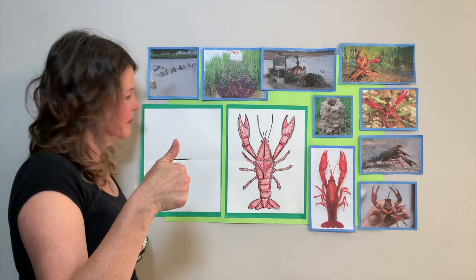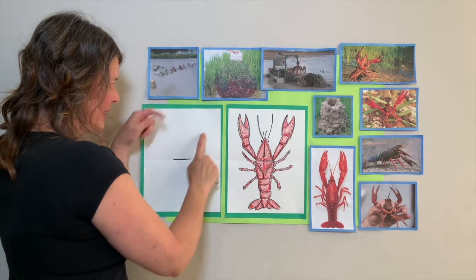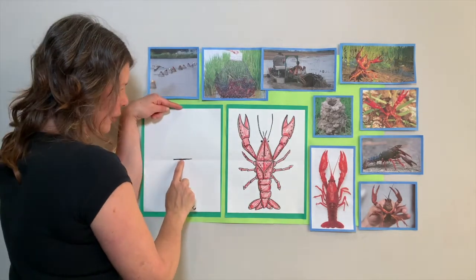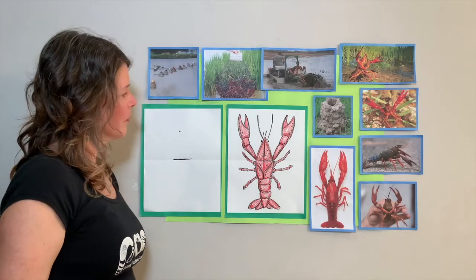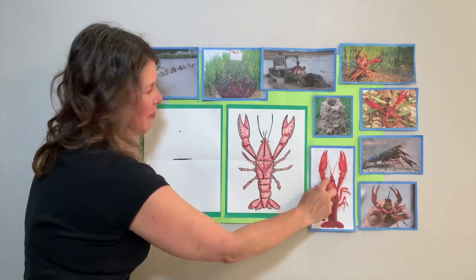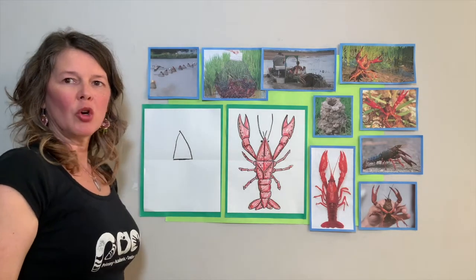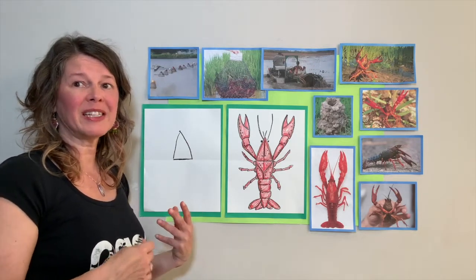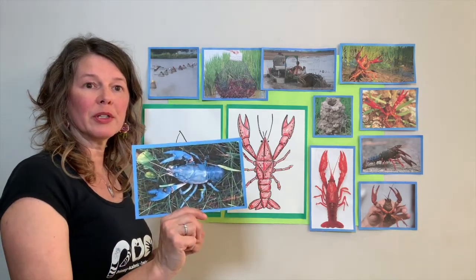Now we're going to find the middle between our horizontal line and the top of our paper and put a little dot there. Then we're going to make a triangular shape to form the top of his head. Crawfish have a jointed head and thorax, or midsection - it's a segmented body. Crawfish can come in different colors like sandy yellow, greens, reds, dark browns, and even blue.